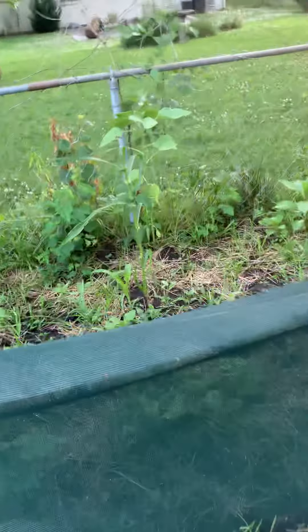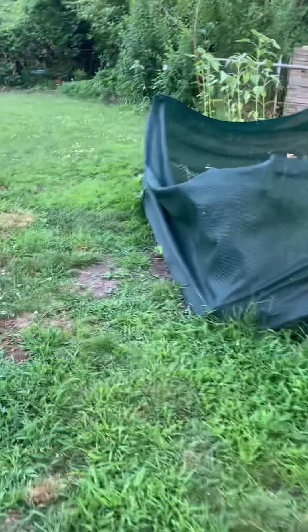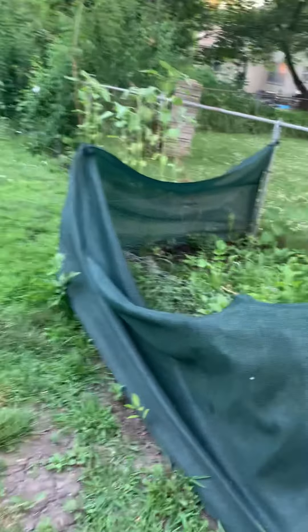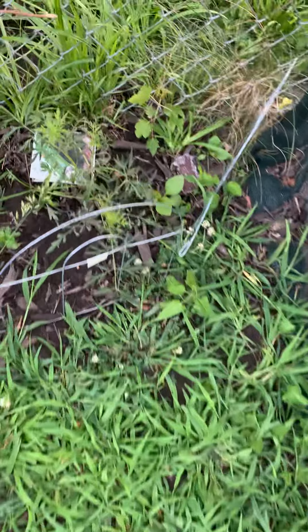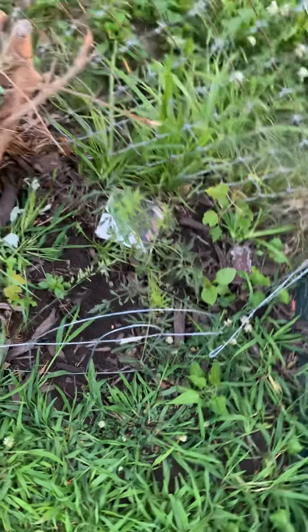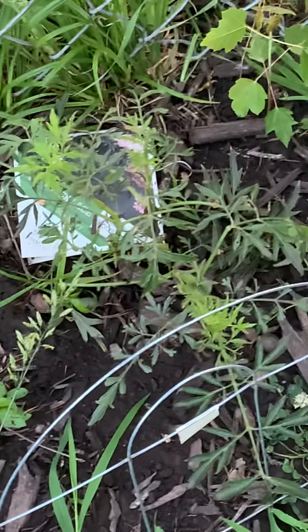Got stuff coming up in here — squash and different things in there. Planting some elderberry and it's doing pretty good. She's coming on. I don't know if you can see it because it looks like a weed, but that's it there.